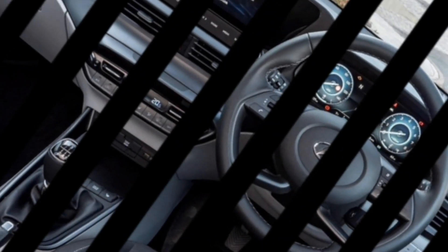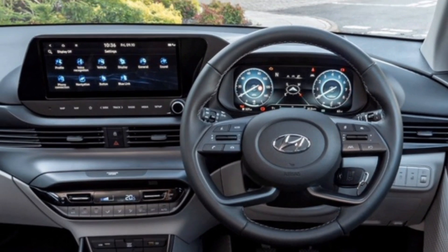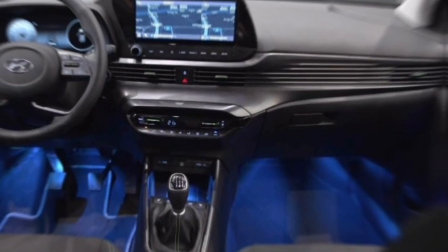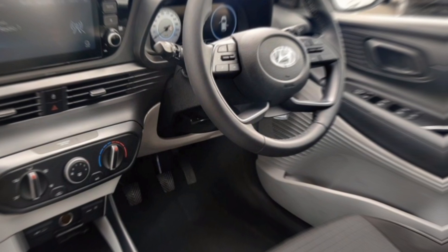The center stage is taken up by a large touchscreen infotainment system that integrates seamlessly with Apple CarPlay and Android Auto. Stay connected, navigate your way around town, and blast your tunes — it's all at your fingertips. The i20 also boasts a fully digital instrument cluster that keeps you informed with all the essential driving data.